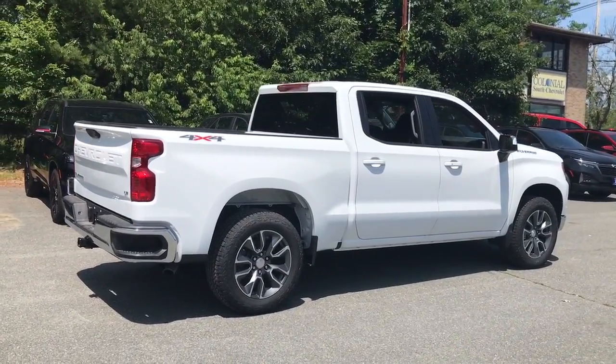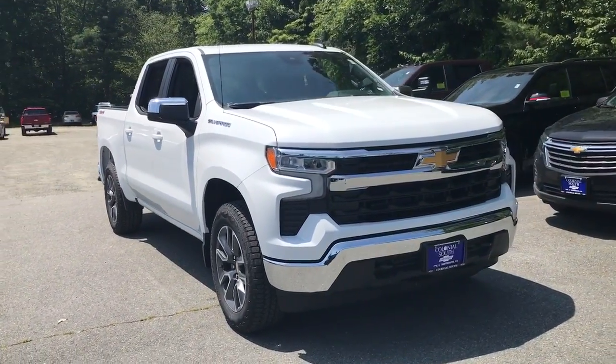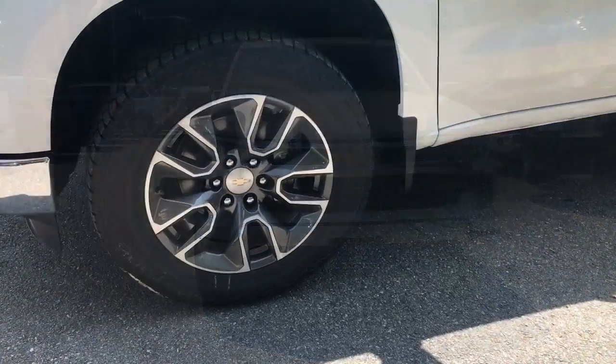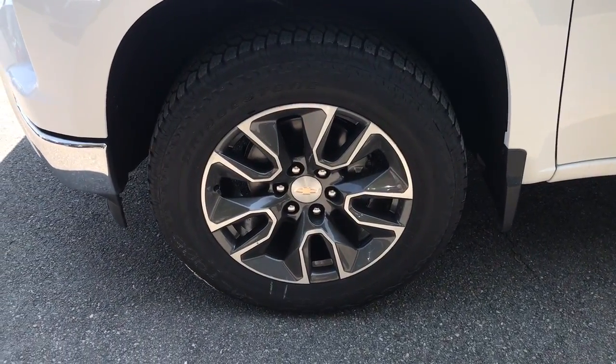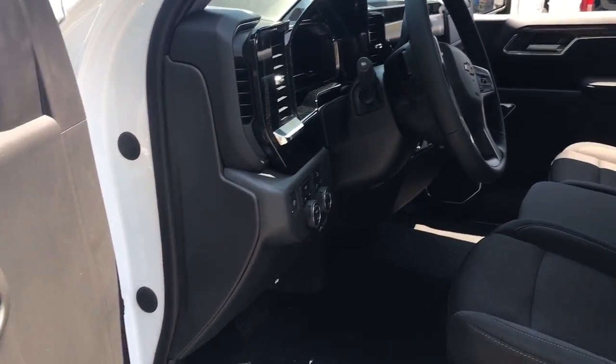These are just some of the great options this vehicle comes with: heated steering wheel, Apple CarPlay and/or Android Auto, navigation system, keyless entry, heated driver seat, four-cylinder engine, four-by-four, satellite radio, remote engine start, and backup camera.